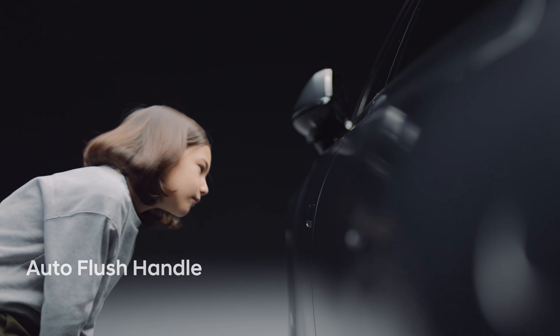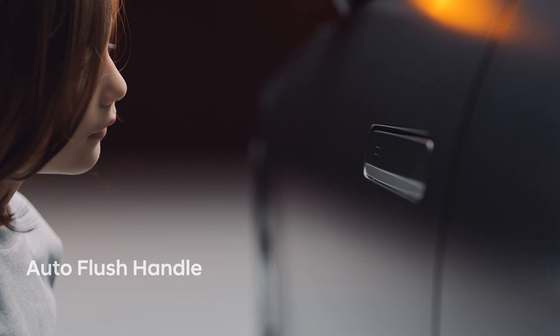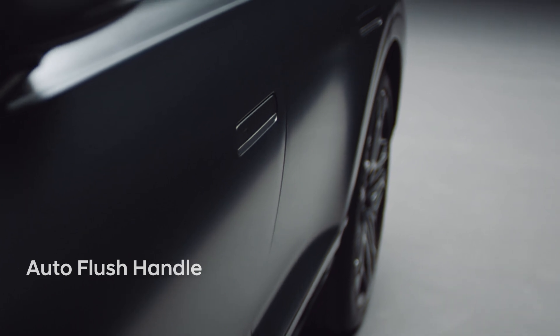The things that are visible but you don't see. Thinking outside the box always brings new joy. The Auto Flush Handle completes the refined appearance of the flagship sedan.